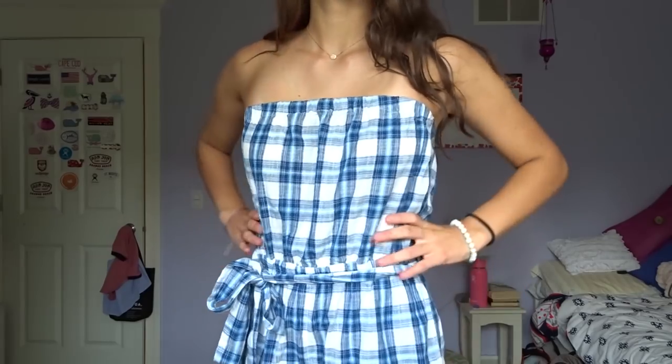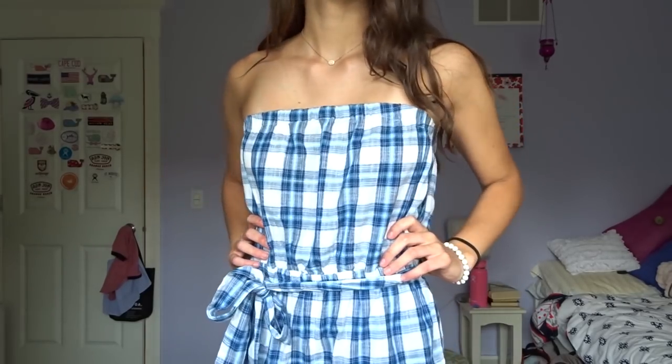The next Forever 21 item I got was this plaid romper. It's a little tube-top, blue and white plaid romper. I found this in the sales section for like $10 or $11 — great deal. It also ties in the front. This is just like an adorable summer piece, and also super cute for fall because it's plaid. You can wear this with like a jacket or something. And the best part about this romper is it has pockets — you girls know that is like the best discovery ever.